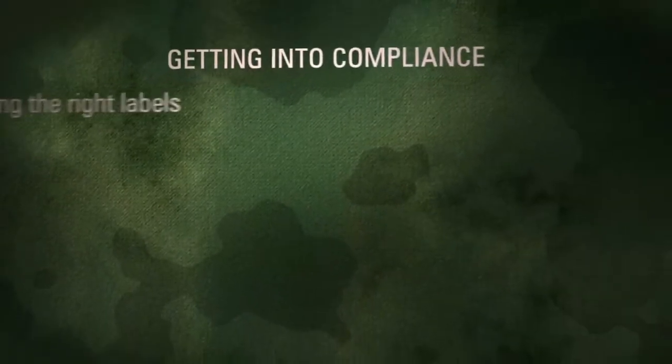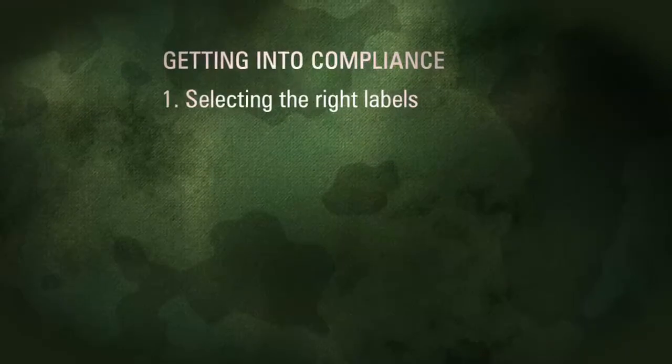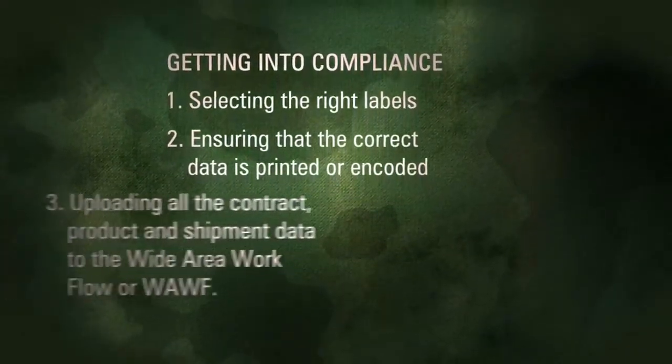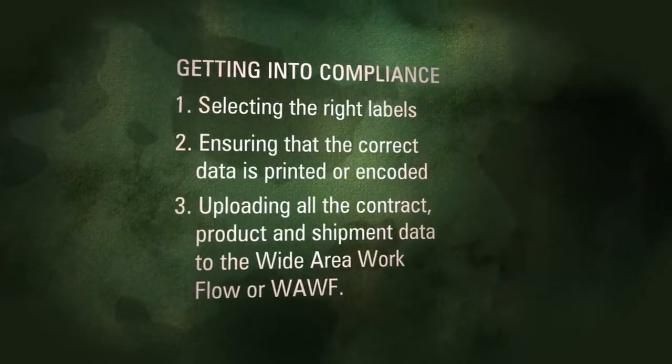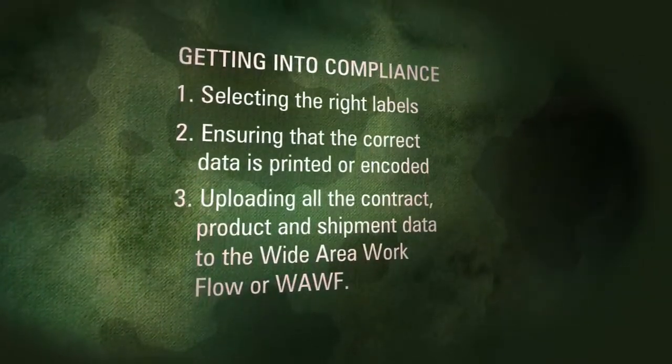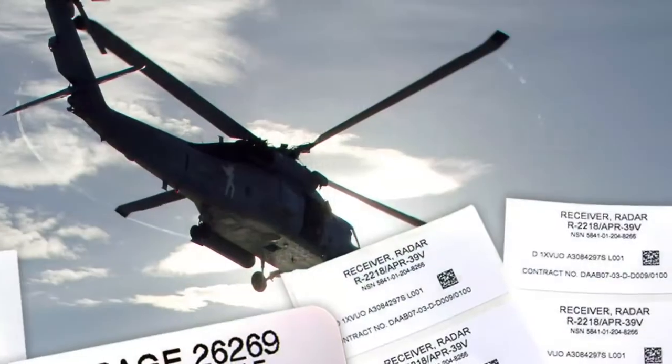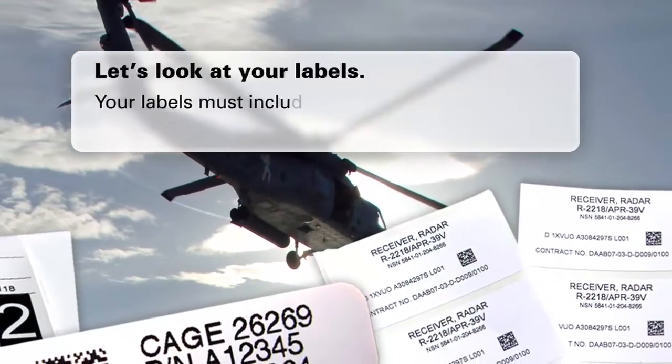There are three steps to getting into compliance: selecting the right labels, ensuring that the correct data is printed or encoded, and finally, uploading all the contract, product, and shipment data to the Wide Area Workflow, or WAWF. Let's look at your labels.